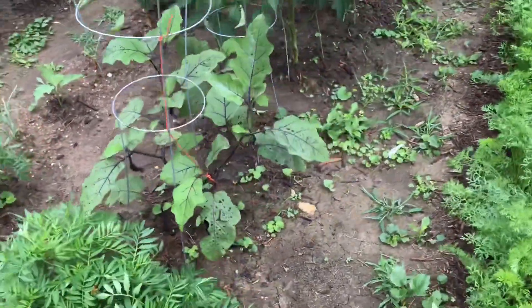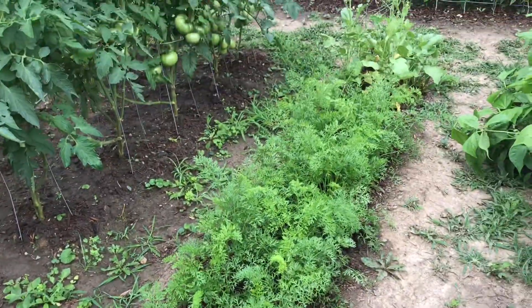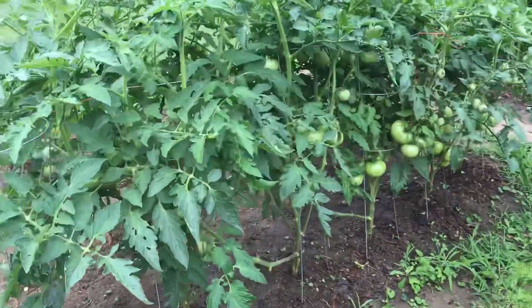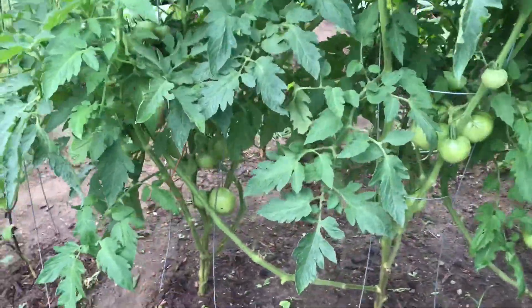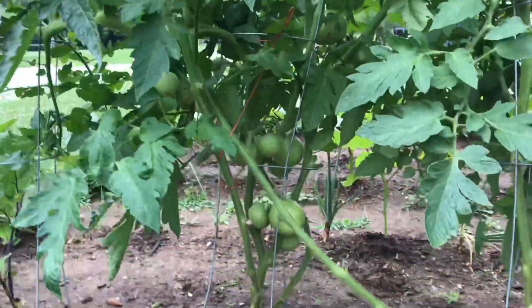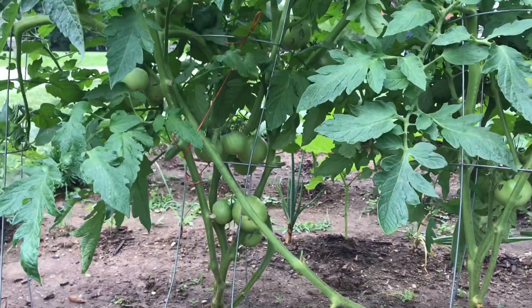Eggplants over here where they have a fruit, and here's some of the carrots, they're growing good. And look at our tomatoes, they are getting a lot of fruits, producing a lot of fruits.